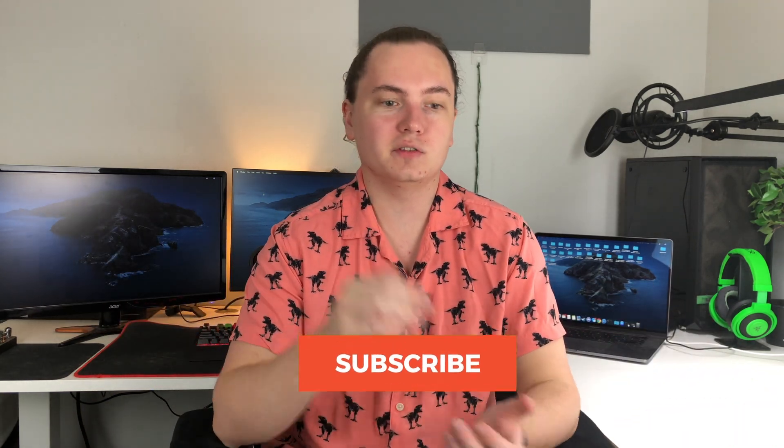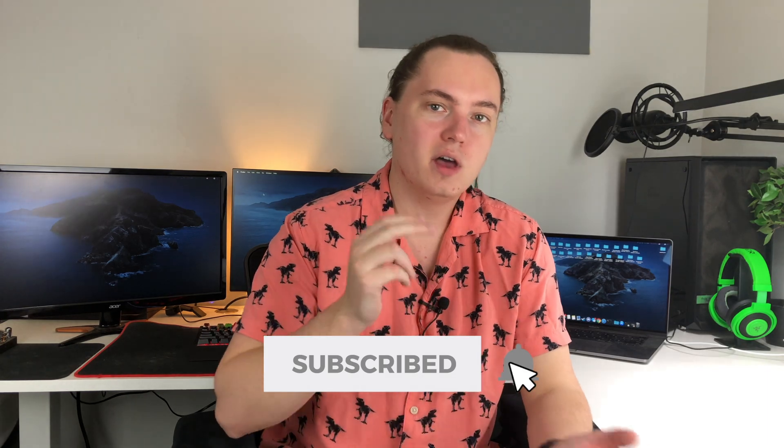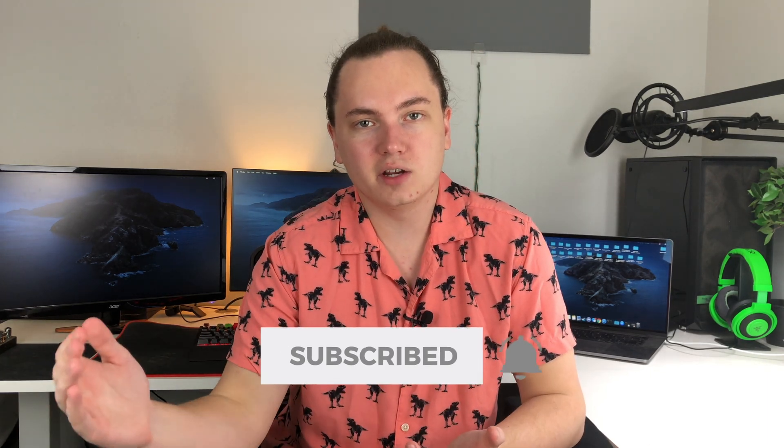Now before we get into that, I do want to ask — if you're not already, please subscribe to my channel. I upload new videos every week, Monday through Friday, so if you like this content, make sure you subscribe and click that bell so you can stay up to date on all the latest tech news with me.